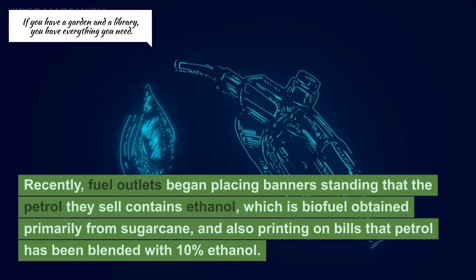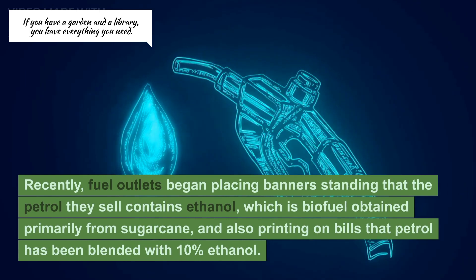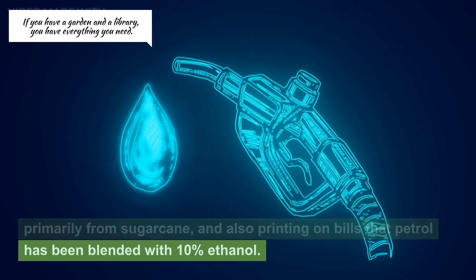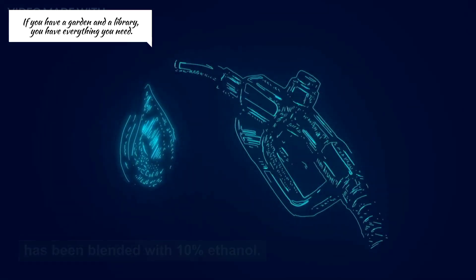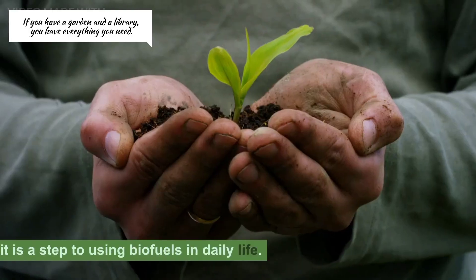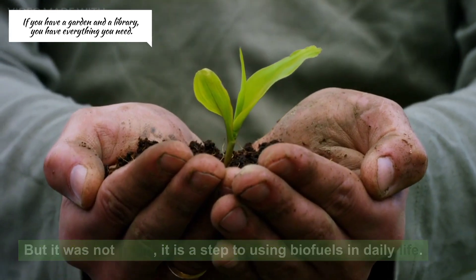Recently, fuel outlets began placing banners stating that the petrol they sell contains ethanol, which is a biofuel obtained primarily from sugarcane, and also printing on bills that petrol has been blended with 10% ethanol. People suddenly thought that it was a fraud, but it was not fraud — it is a step towards using biofuels in daily life.